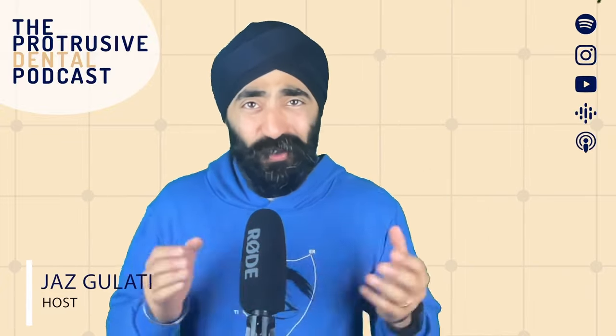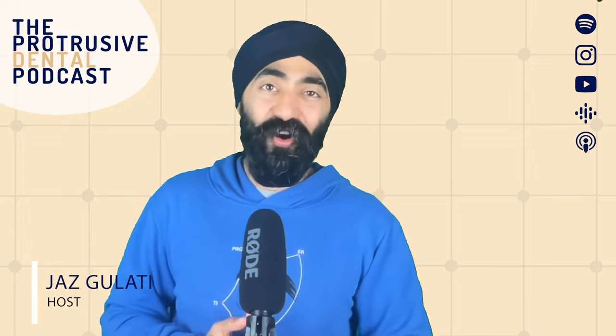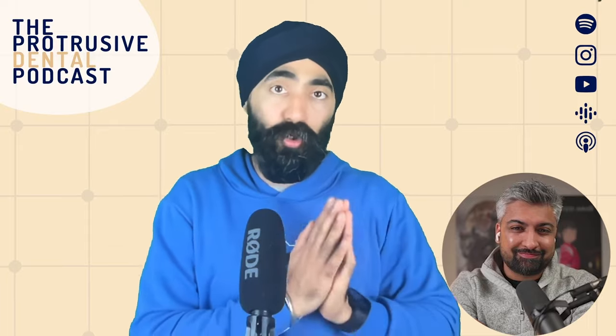Hello, Protruserati. I'm Jaz Gulati. And this was such a geeky chat about extractions. Like recently, we had a geeky chat on onlays with Dr. Ash lifts and she was brilliant. And Dr. Amir Alibokas today covers real world exodontia.